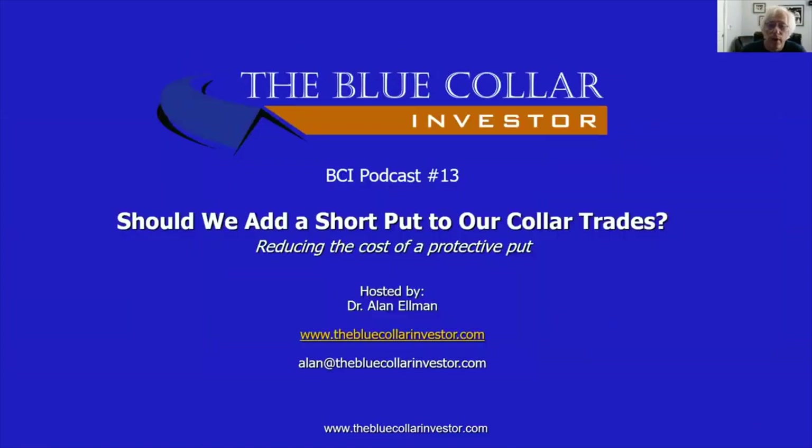So ladies and gentlemen, there you have it — BCI podcast number 13: Should We Add a Short Put to Our Collar Trade? I hope you enjoyed this podcast and, most importantly, I hope you benefit from it. As always, this is Alan Elman, the Blue Collar Investor. Take care, everybody.